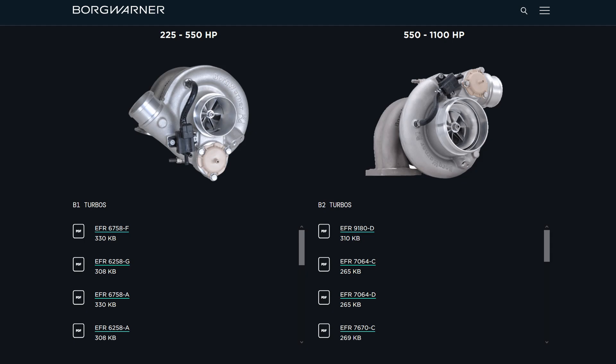It works similarly on other turbos, just with different naming. For example, on BorgWarner, the equivalent to the G25-660 would be the EFR 6758. The G25-660 might work for a smaller displacement engine, but the problem comes when you look at the displacement recommendations from Garrett — it says 1.5 liters to 2.5 liters for the G25.